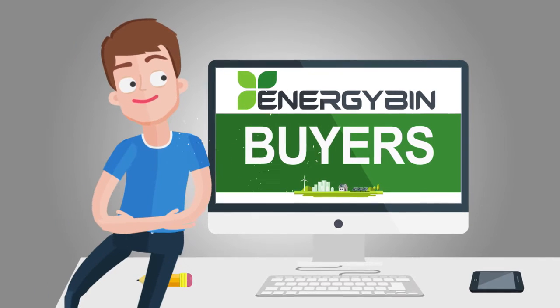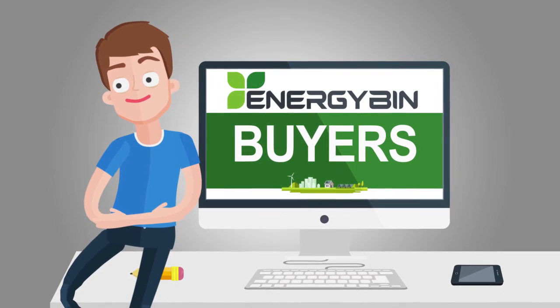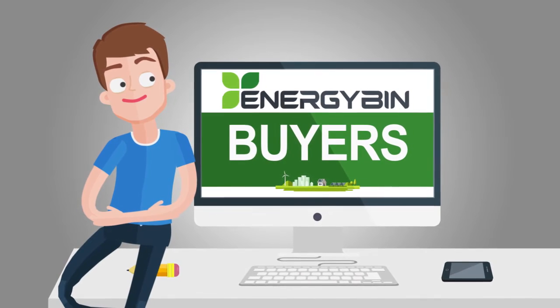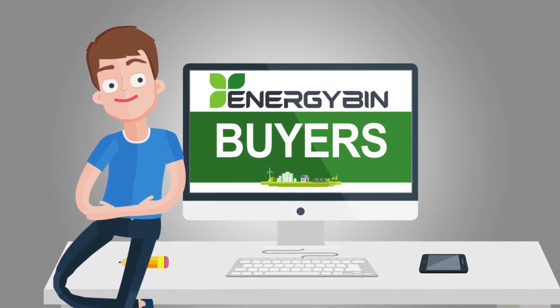It's a win for buyers, because you are able to reduce time and expenses to more easily find the products and components you need at a significant savings over the traditional marketplace. When you use Energy Bin, you know the market's pricing and equipment — no more guesswork.